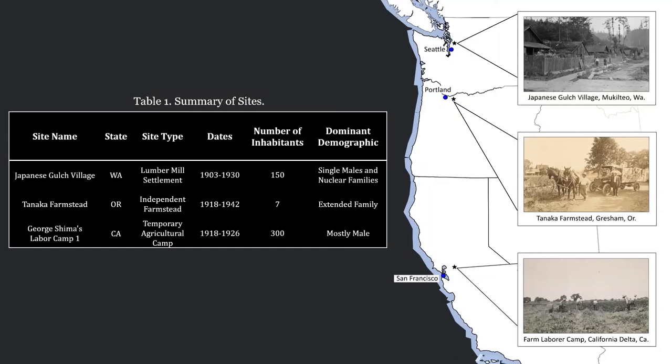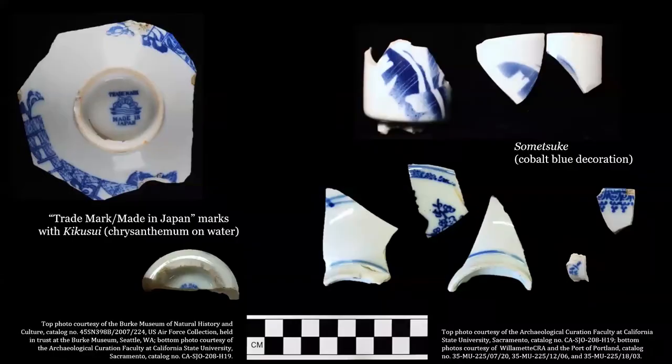These sites represent some of the unique experiences and contributions of Issei communities. As you can see, the sites were occupied during slightly different time periods, have different community demographics, and represent different industries. Yet they all have at least one thing in common: they all left behind an archaeological record rich with Japanese-manufactured ceramics.